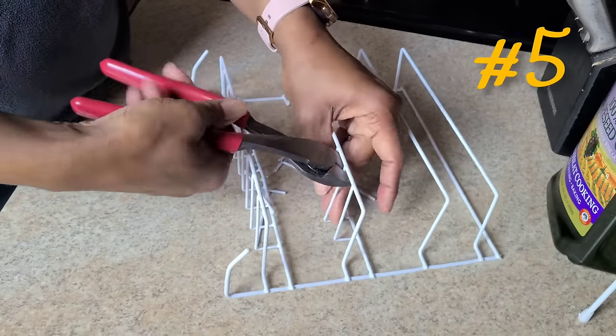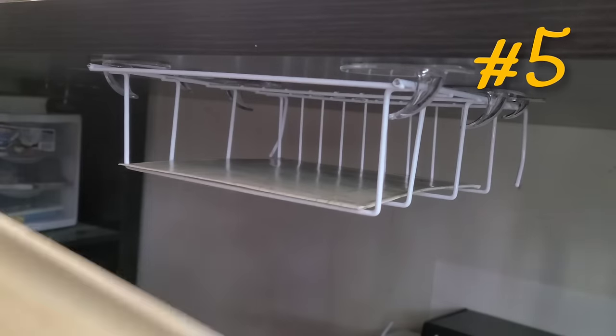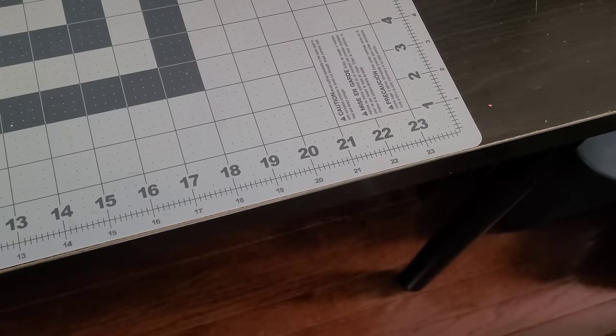Hang it under a desk with a tray like this one that I got from the Dollar Tree years ago — it fit perfectly and works really well as a small desk drawer. All that with one inexpensive little item. There's no telling what you can come up with when you decide to spend less and create more. See you next time!